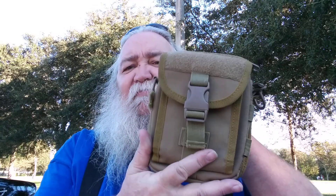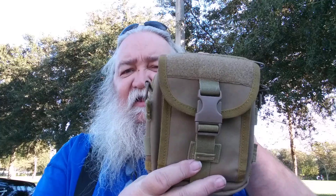Hey y'all, thanks for stopping in. Appreciate you taking time out of y'all's busy schedule to stop in and see what I'm up to. I thought I would share an unusual, for many, EDC type bag.